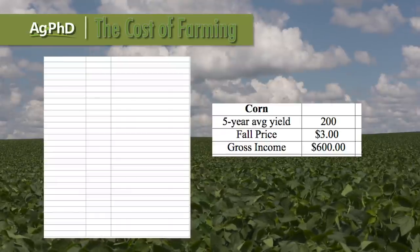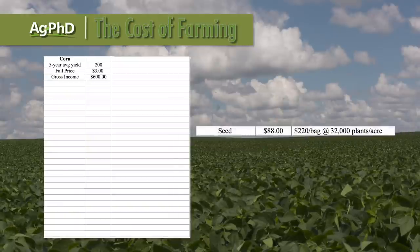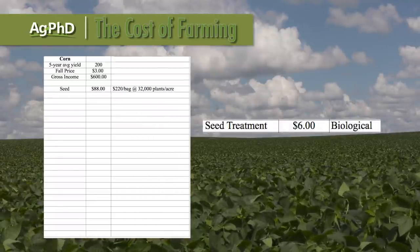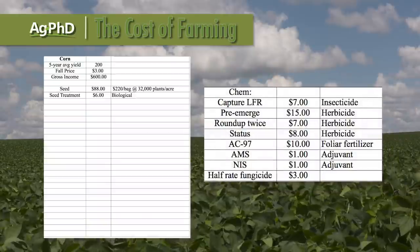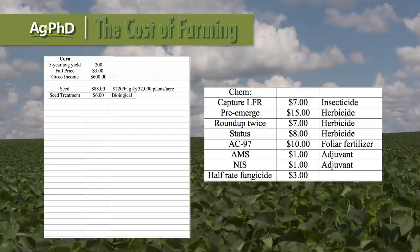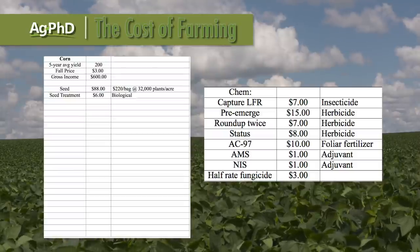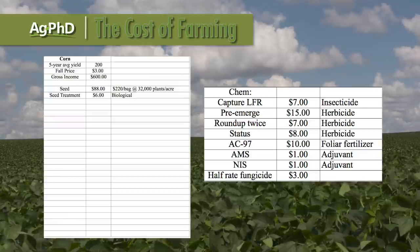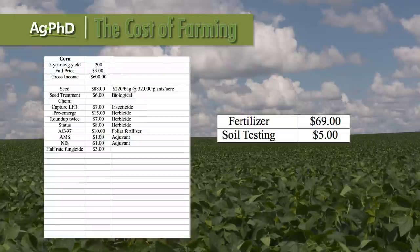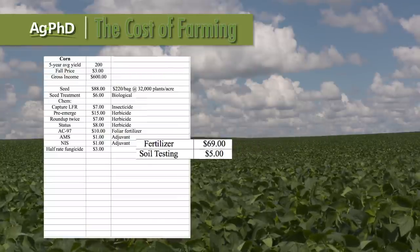But then I go to seed — seed corn today is roughly $220 a bag at 32,000 plants per acre, there's 88 bucks. I look at the seed treatment for $6, some insecticides $7, pre-emerge herbicide $15, I've got Roundup, I've got another herbicide, I've got some foliar fertilizer. I start adding all these things up, I spend a lot of money there, but in addition to that I've got to have fertilizer for my crop. I need to do some soil testing to figure out how to spend my fertilizer dollars.